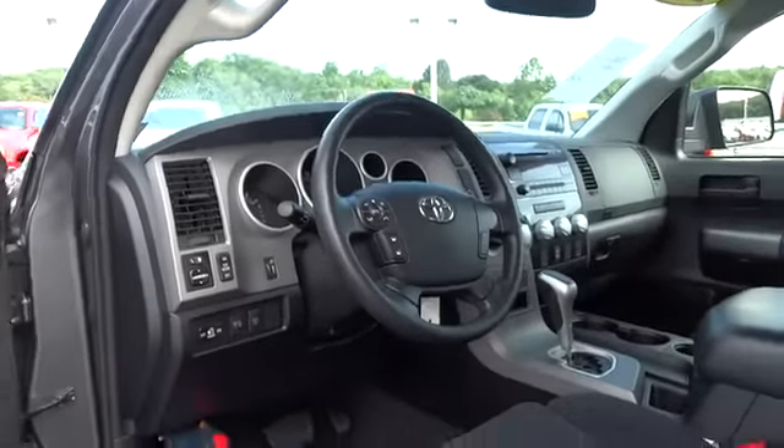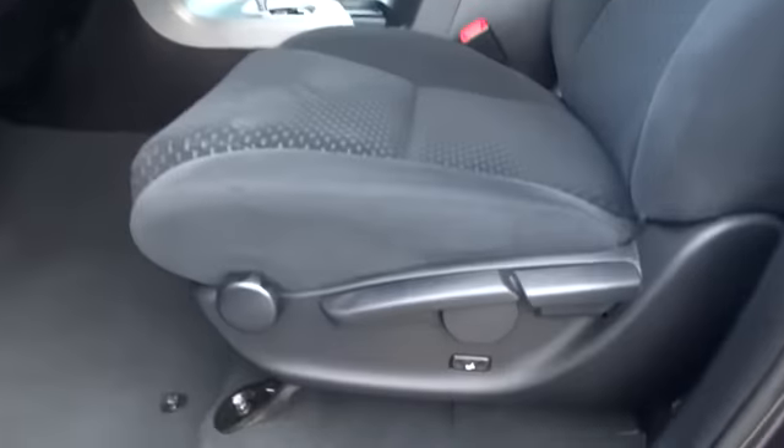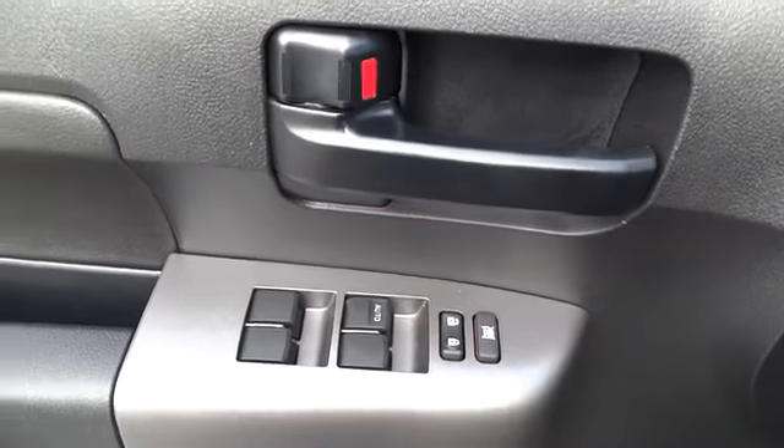Here are some of this vehicle's great options: stability control, traction control, anti-lock braking system, power steering, driver airbag, adjustable steering wheel, four-wheel disc brakes, cruise control, keyless entry.